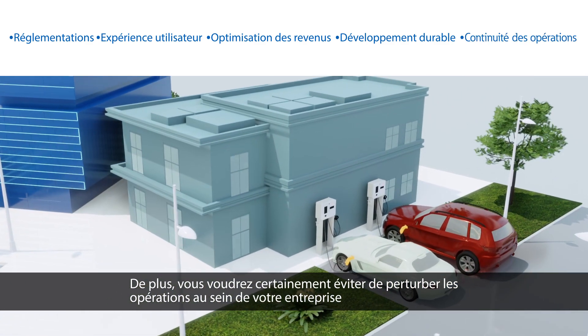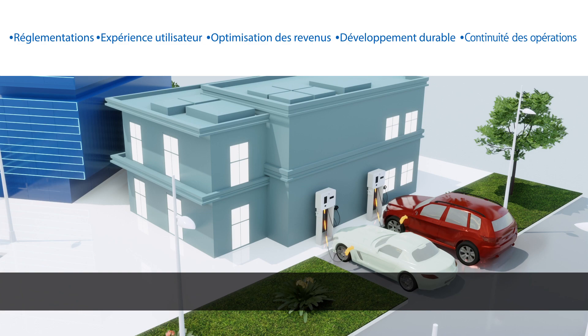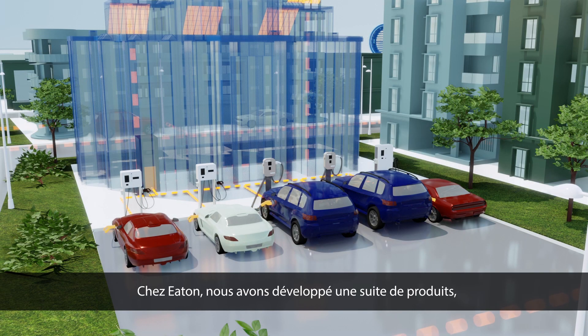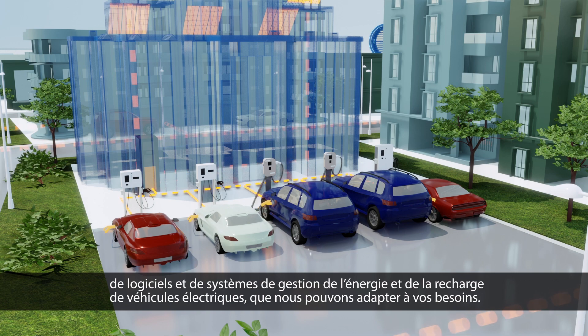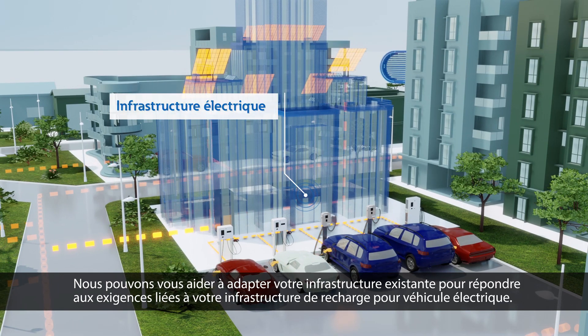You will definitely want to avoid disrupting your business to integrate EV chargers into the building. At Eaton, we have developed a suite of EV charging and energy management products, software, and systems that we can tailor to your needs. We can help you adapt existing infrastructure to meet the extra demands of your EV charging infrastructure.